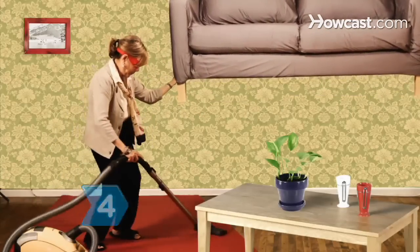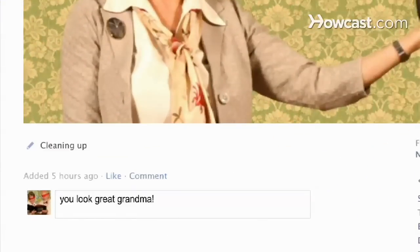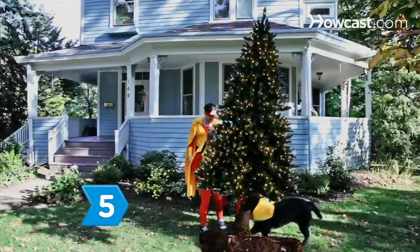Step 4. Take advantage of the kiosk's facial retouch feature. It automatically smooths skin tone and removes or reduces blemishes and wrinkles in just seconds. Friends and family will really love their Kodak moment if you make them look good. Make pets look better, too — the Pet Eye Retouch feature removes glare from your pet's eyes.